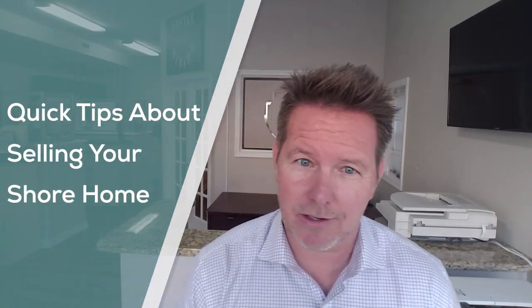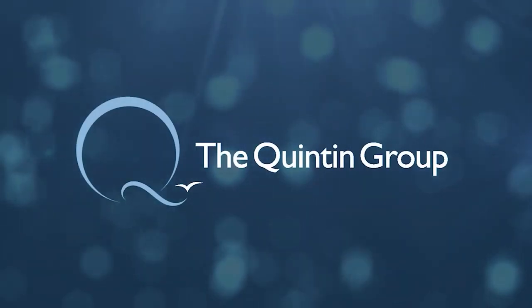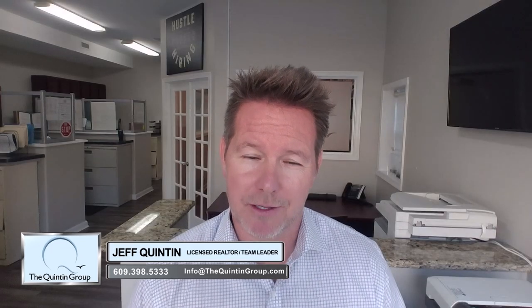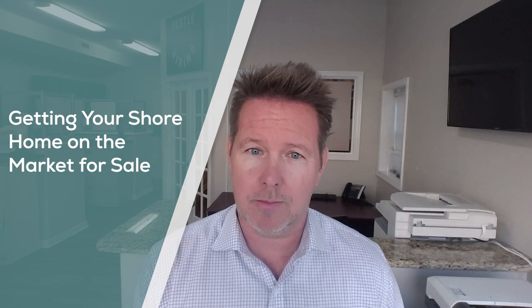Today we're going to talk about a few tips about getting your shore home ready for the market. Hi everybody, welcome back to thequintongroup.tv. I'm your host, Jeff Quinton. Today I'm going to talk about a few tips about getting your shore home on the market for sale — what we need to do to get you the best, the highest sales price, and to be most successful.